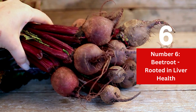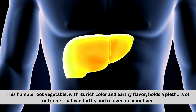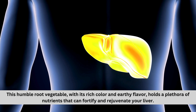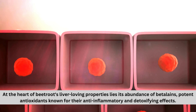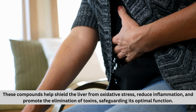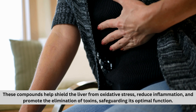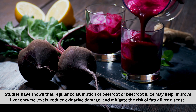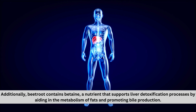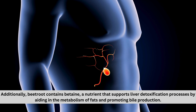Number six: beetroot — rooted in liver health. Beetroot, with its rich color and earthy flavor, holds a plethora of nutrients that can fortify and rejuvenate your liver. At the heart of beetroot's liver-loving properties lies its abundance of betalains, potent antioxidants known for their anti-inflammatory and detoxifying effects. These compounds help shield the liver from oxidative stress, reduce inflammation, and promote the elimination of toxins. Studies have shown that regular consumption of beetroot or beetroot juice may help improve liver enzyme levels, reduce oxidative damage, and mitigate the risk of fatty liver disease. Additionally, beetroot contains betaine, a nutrient that supports liver detoxification by aiding in the metabolism of fats and promoting bile production.